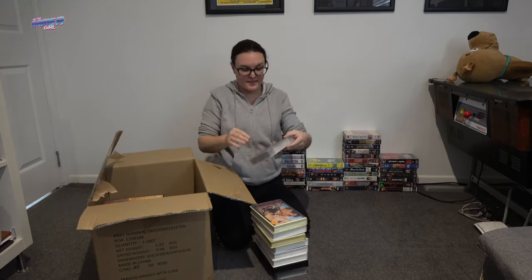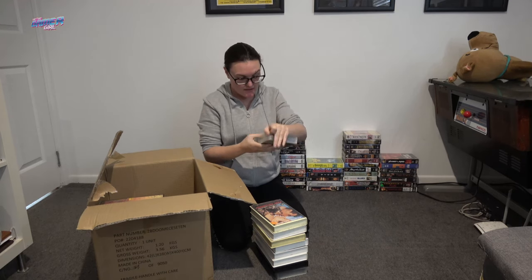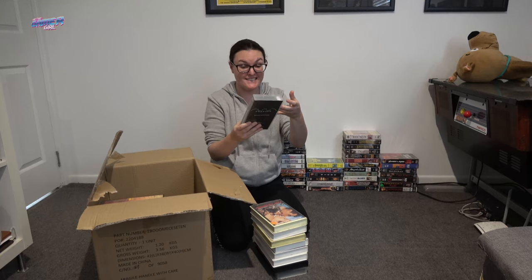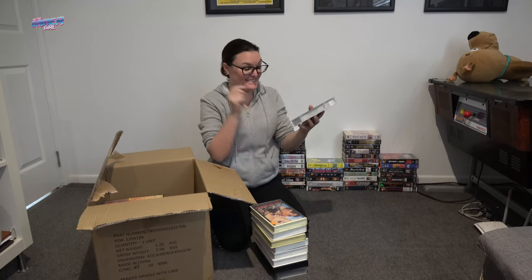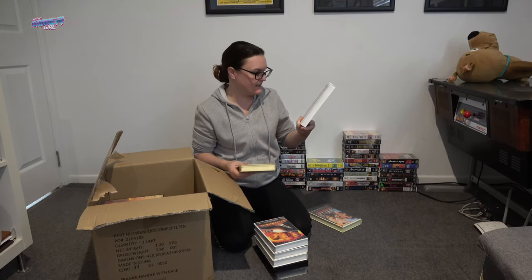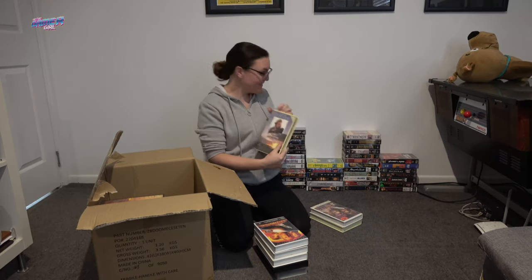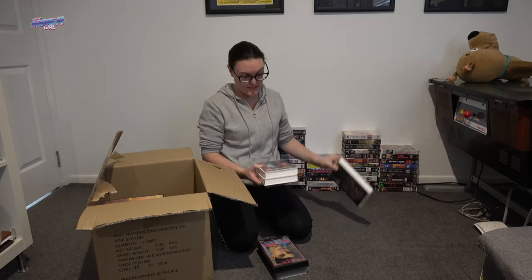Some more awesome titles in here. Oh my goodness. Batman Forever Behind the Scenes — The Making of the Best Batman Yet. I have not watched this, I didn't know this existed. That is really cool. The Getaway. Ghost in Monte Carlo — I don't think I've seen this movie. Dances with Wolves — and it's an ex-rental one. That's a good movie. One of the most awesome movies ever. I do have an ex-rental, but this one is really, really clean, so I'm going to keep that one.